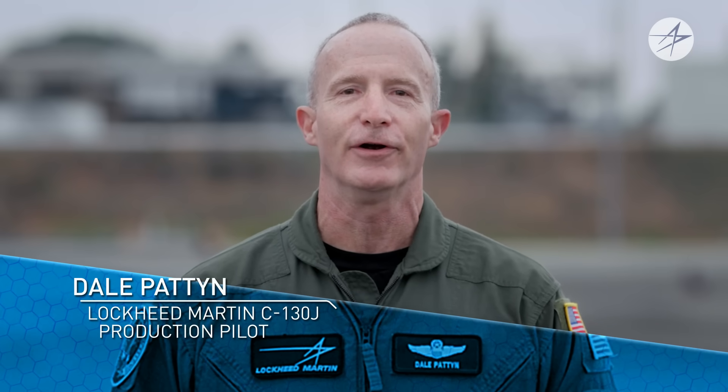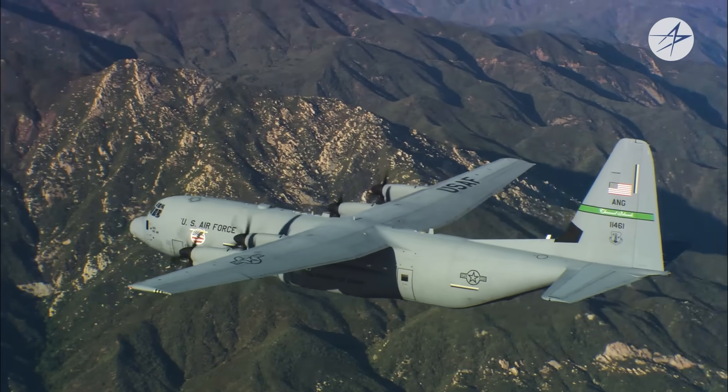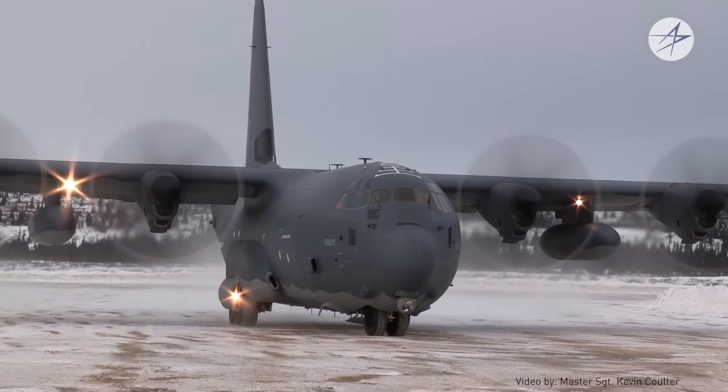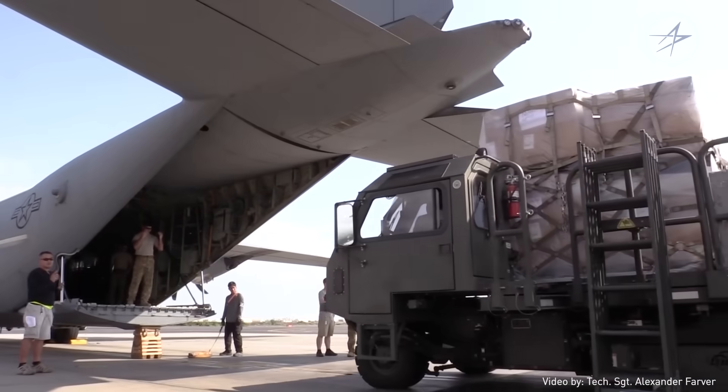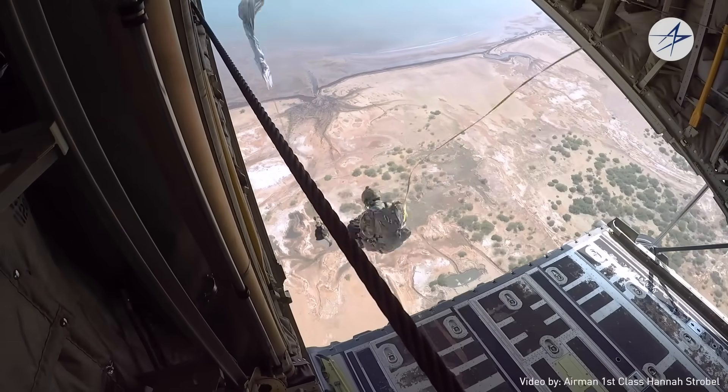Welcome to Into the Cockpit, where we examine the capabilities of advanced aircraft. Today, we are exploring the transformative technology that makes the Lockheed Martin C-130J a trusted, rugged, and versatile tactical airlift platform. To be a modern airlifter, an aircraft needs to perform in austere and contested environments, have a digital cockpit as well as a high-tech cargo compartment, and be capable of supporting constantly changing mission requirements. The C-130 is a proven workhorse, flying over 25 million hours in support of 70 nations around the world. And the upgraded C-130J Super Hercules builds on its predecessor's technological advancements.